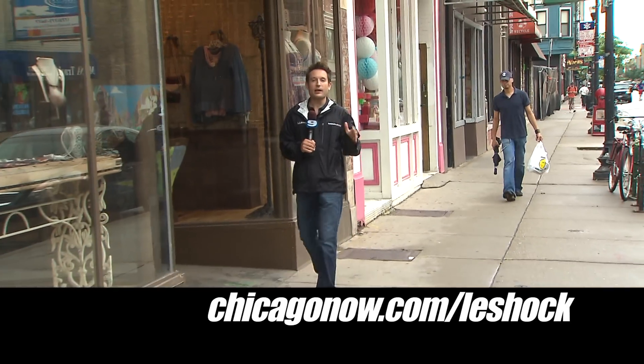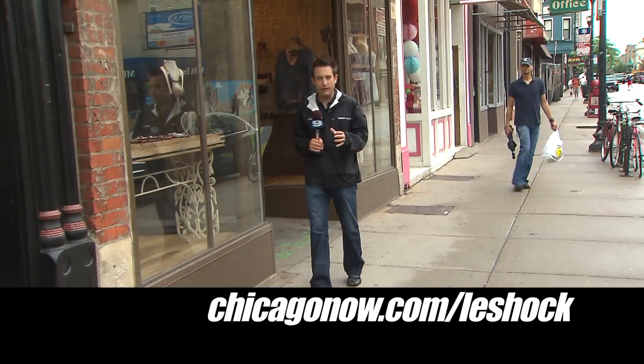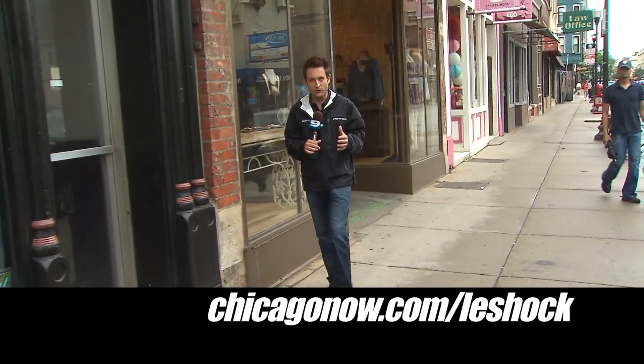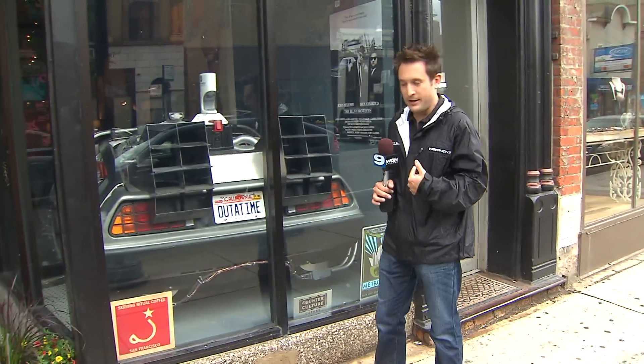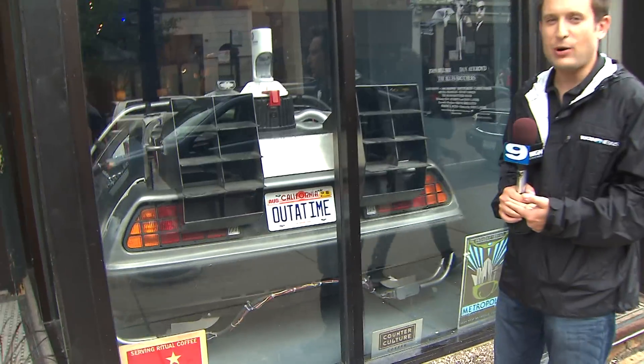Hey there, it's Marcus Leshock. Now if you ever check out my blog, you probably noticed that I have this unhealthy obsession with the movie Back to the Future. So if there was ever a coffee shop for me, it's probably this one.